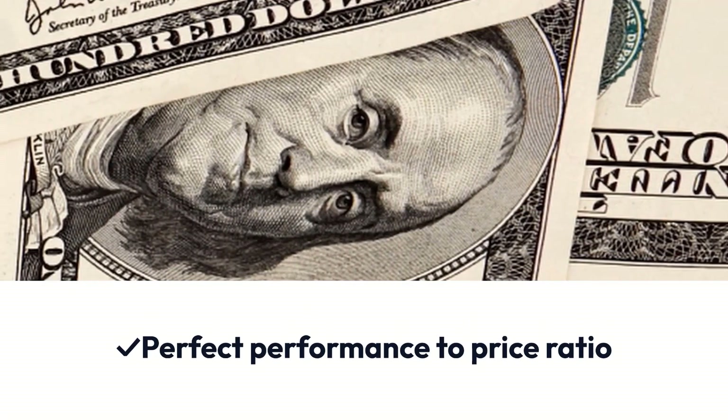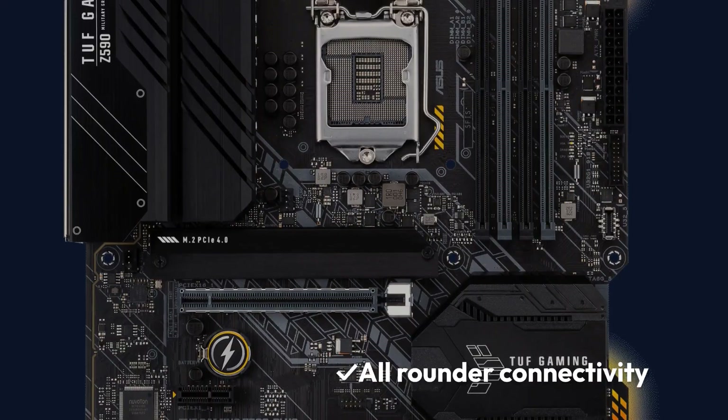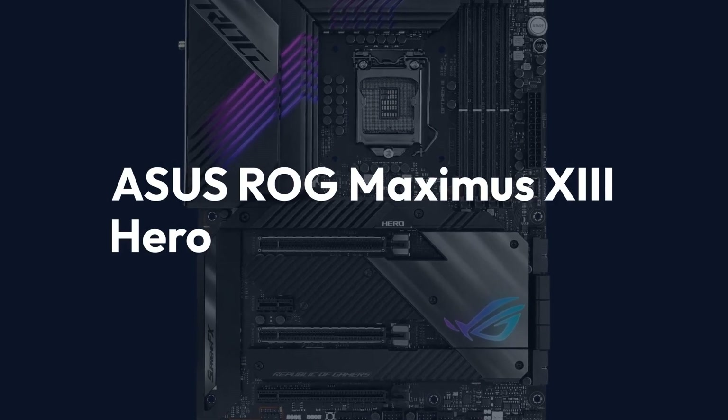Pros: Perfect Performance to Price Ratio, Great Thermal Management, Attractive Aesthetics, All-Rounder Connectivity. Cons: Fewer Fan Headers.